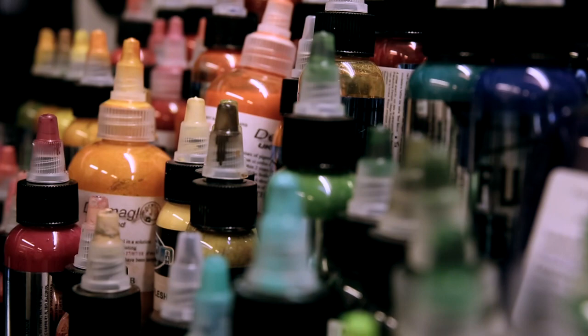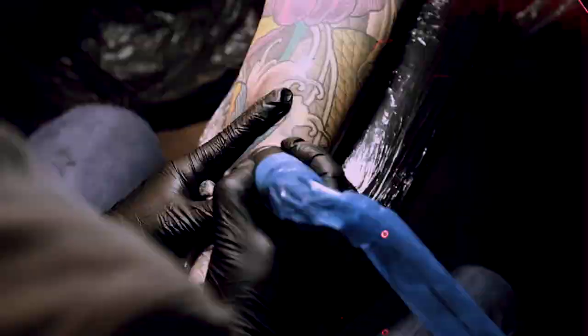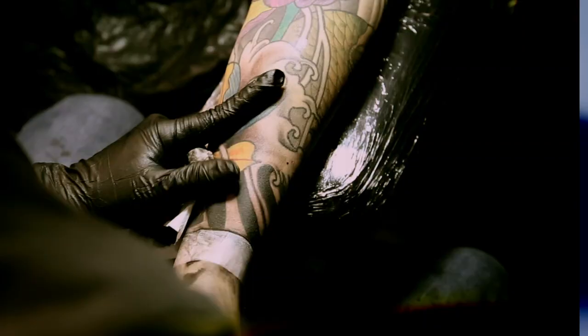Over the years I've used lots of different inks, but I always come back to Fusion. It's been around for a long time, it stands the test of time, it's safe, it's clean, there's never any reactions to it, it's easy to work with and it's really vibrant. It's good ink.